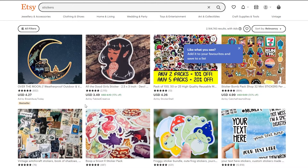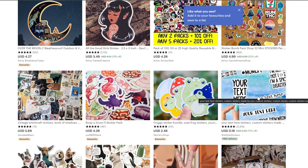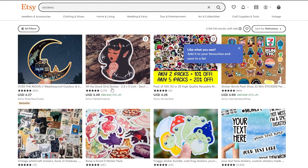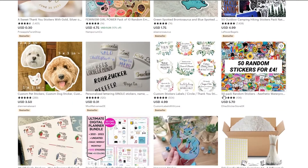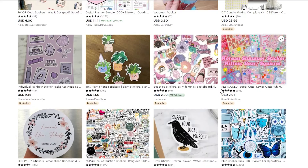Stickers are stickers — people don't want functionality, they want them to be cute and looking great. There are custom stickers where you can add your own text in whichever style you want, going for around $0.20. This vintage witchcraft sticker book of shadows goes for $5, and this All Good Girl sticker — a 2.5 by 3 inch sticker — goes for $3.50. Stickers are a very lucrative business on Etsy; they sell really well, they're cute, fun, simple, and easy to make.